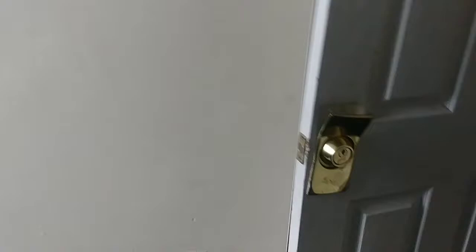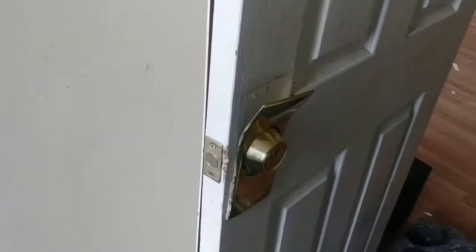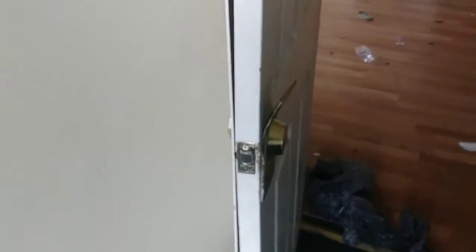Walking into the second bedroom — there's a padlock on the door. Wonder why they locked this door. Another door is completely demolished.